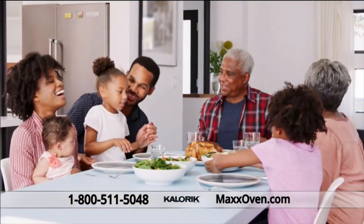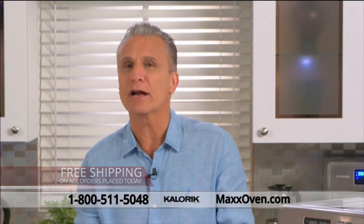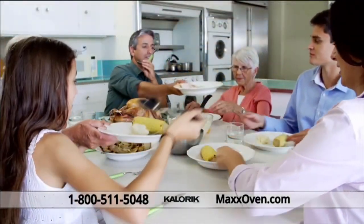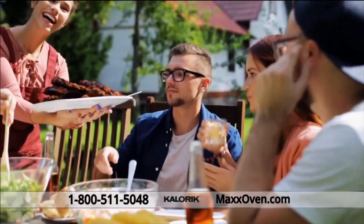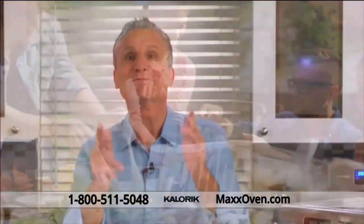If you already have an air fryer, it's time to upgrade to the maximum level. The Maxx Air Fryer Oven has the incredible power and huge capacity you want to make family-sized, healthier meals faster than you ever thought possible. This is a professional-grade cooking system that will allow you to make delicious meals that you and your family will love. It's time to take your cooking to the max.